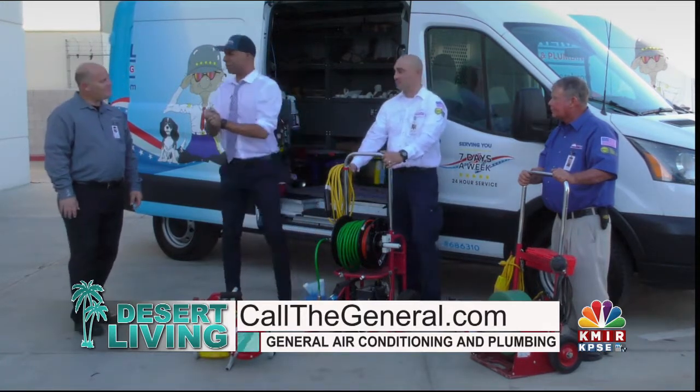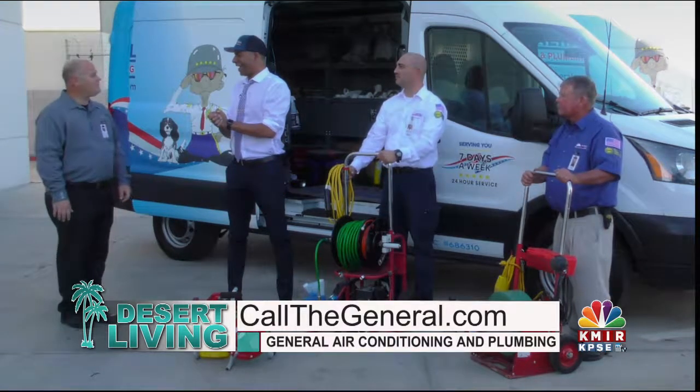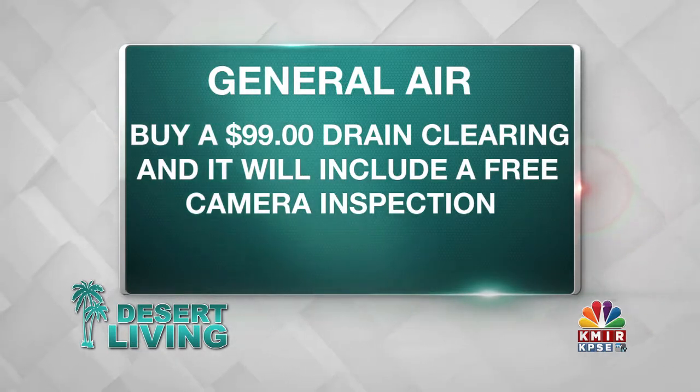We have a special going on. We have a $99 drain cleaning special, and that also comes with a camera inspection. The only thing you won't get is this really cool hat that I scored.